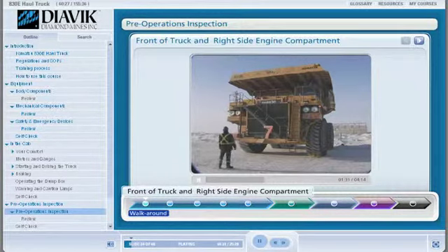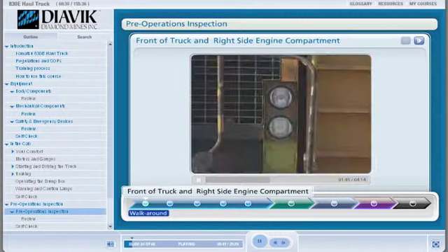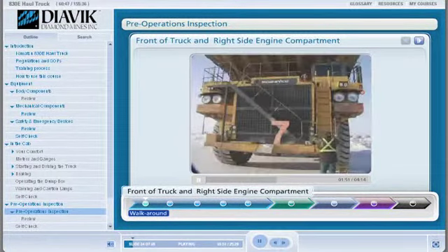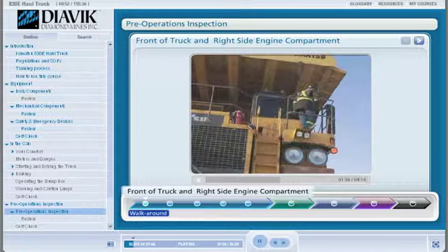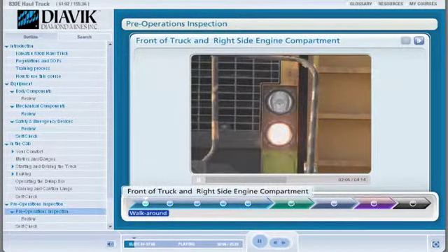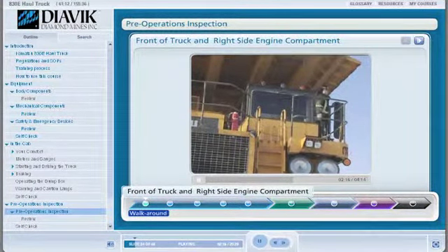Then I check the front of the radiator for any damage, making sure there are no leaks and that the shutters are operational. Then I step back and take a look at all my lights and the boarding ladders, making sure there is no damage and that cleanliness is good. I use three-point contact to climb up the boarding ladder. Now we go up into the cab, being careful entering. The first thing I do is check that the park brake is on, then I turn my headlights on, put my high beams on, and put on my four-way flashers. Now it is safe to continue with the walk-around.